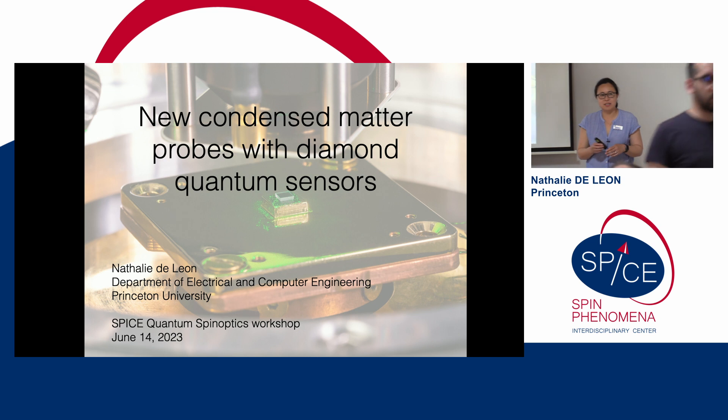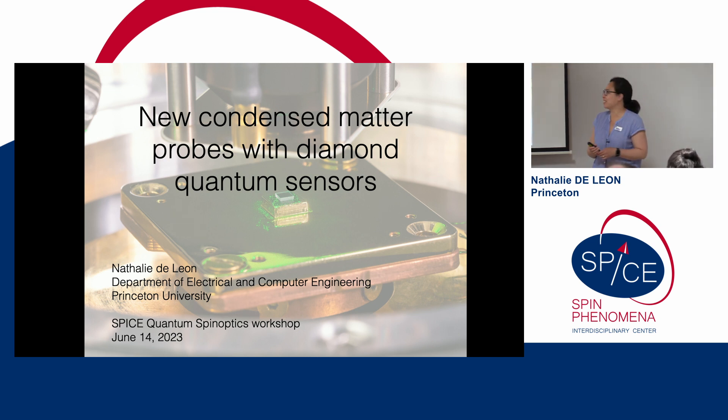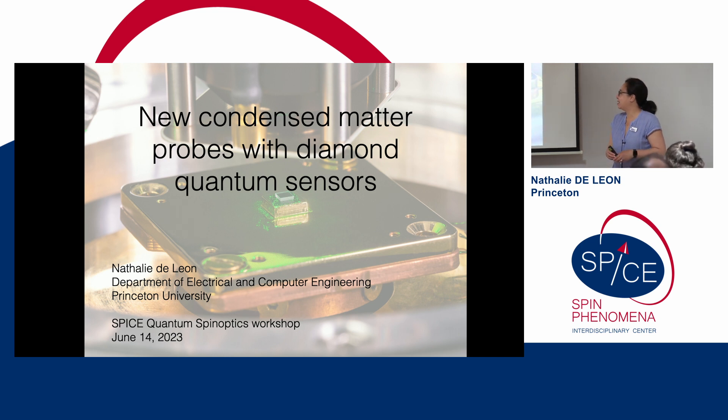I thought I would optimistically change the scope of my talk a little bit and discuss general projects in my lab trying to develop new condensed matter probes based on NV centers in diamond.